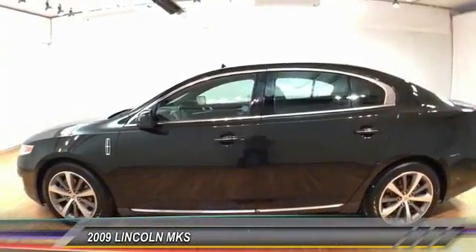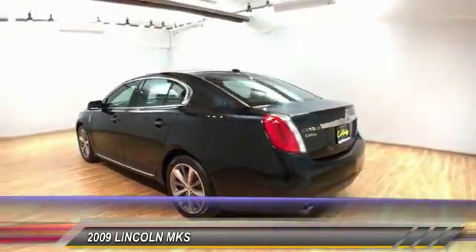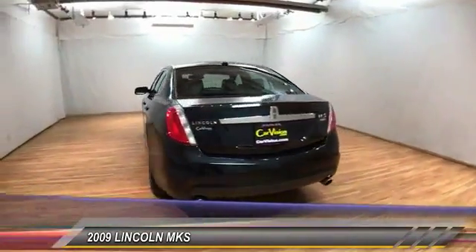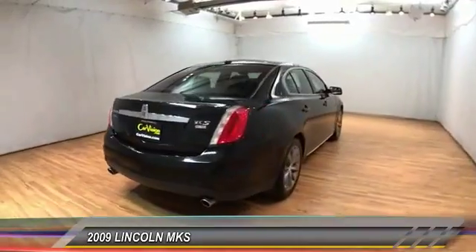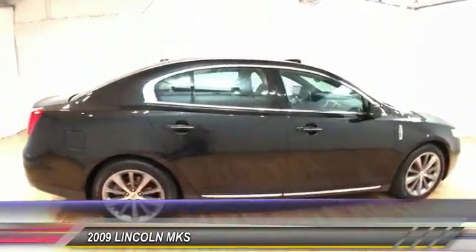The 2009 Lincoln MKS with standard features including an invisible keypad that senses your arrival, intelligent access keys that allow ignition at the touch of a button, and a power rear window sunshade — the Lincoln MKS is technologically breathtaking.